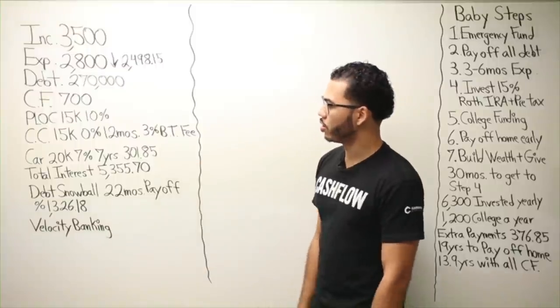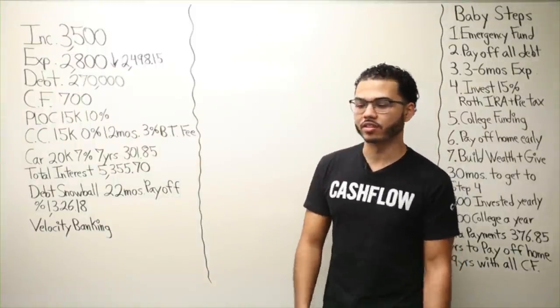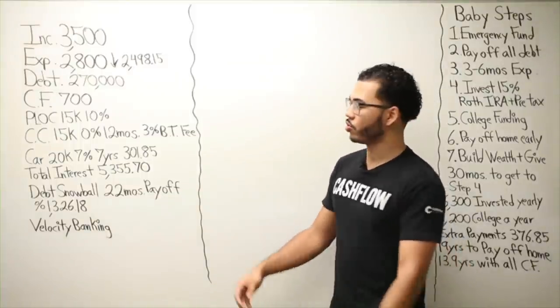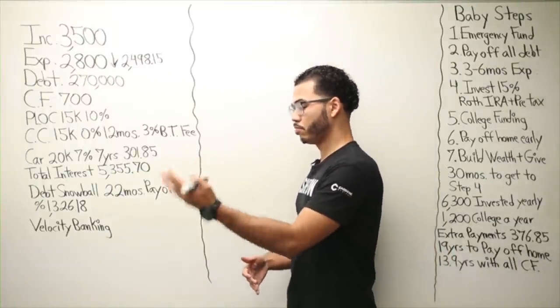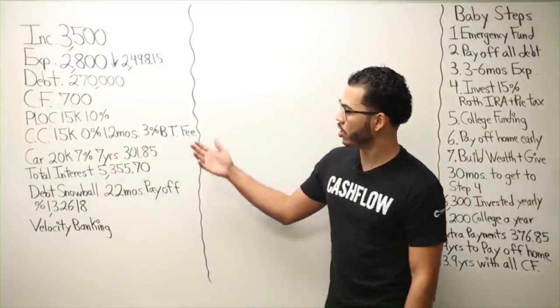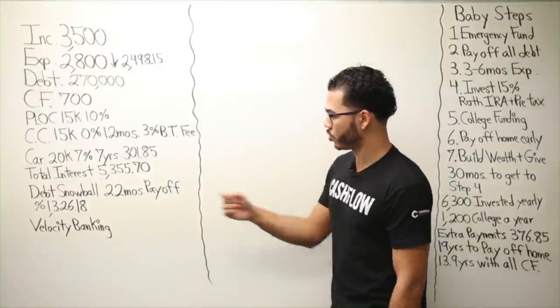We also have a personal unsecured line of credit for $15,000 at 10%, and a credit card with a 0% offer — $15,000 on balance transfers and purchases for 12 months. The balance transfer fee is 3%.